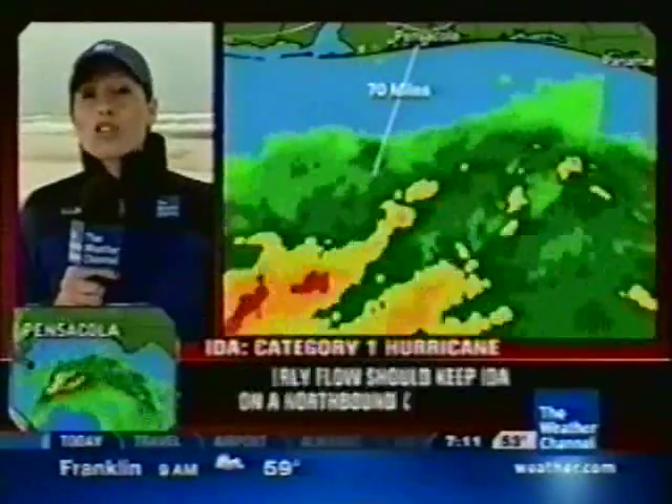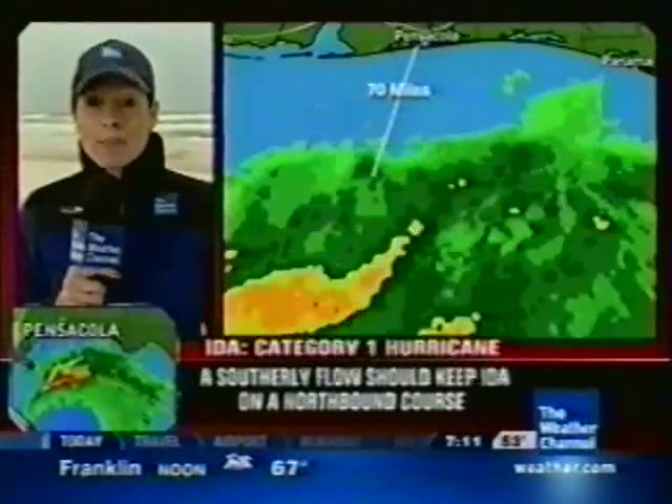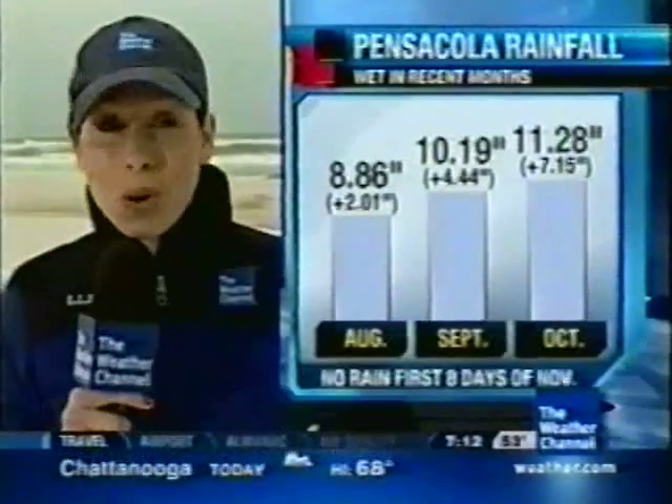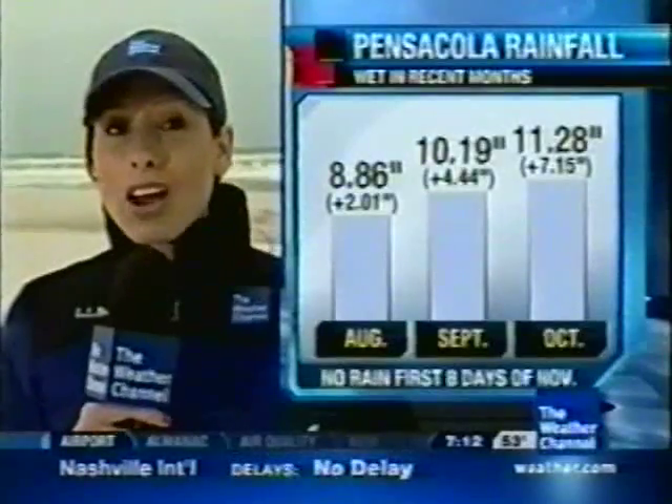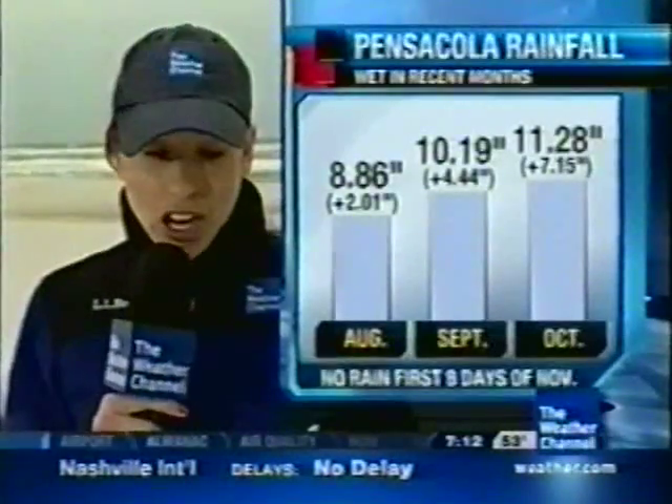It's not only wind we have to worry about, but also the rain. The heaviest rain band is about 70 miles off to our south — that bright red on radar indicates very heavy rain. Here in Pensacola, we could see a month's worth of rain; we average about 4½ inches. And we don't need any more rain because since August we've been above average on rainfall — two inches in August, up to seven inches above average in October.